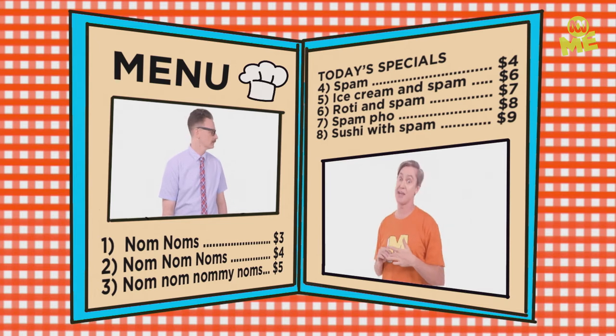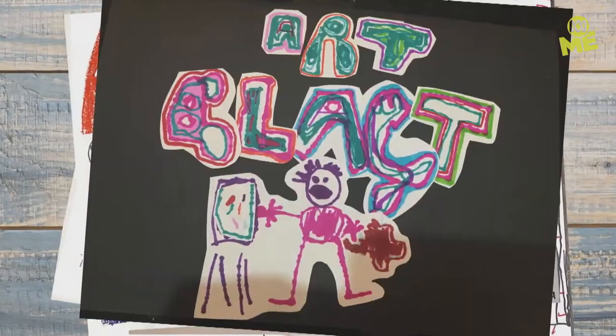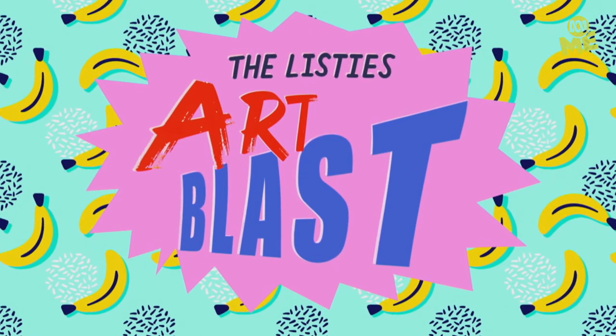Actually, I think I might be hungry. No, Matt! Come back! Food is an essential part of being a human, and it's an essential part of being a Matt. So it makes sense that the food we eat features in the art we make.